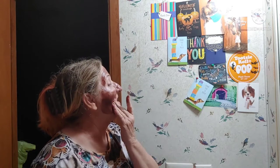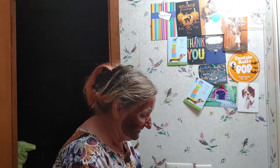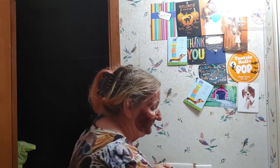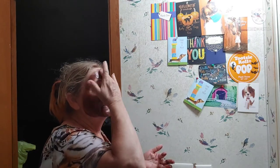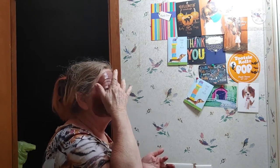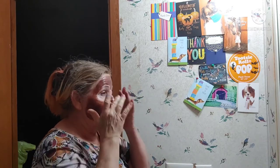Make sure you get inside all them wrinkles. I was thinking I was gonna put my mask on over top of it, but this is not runny at all, so I don't think I need to do that.